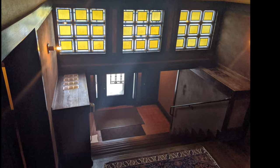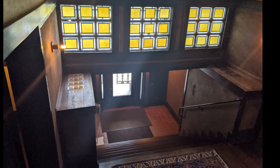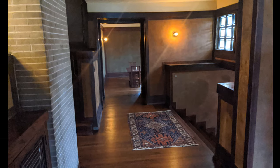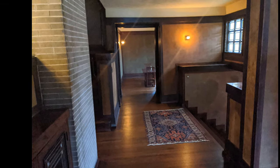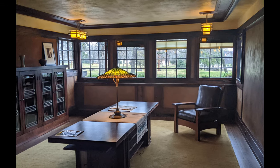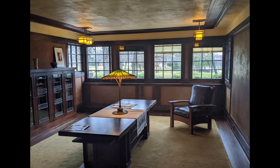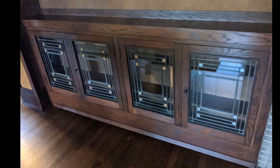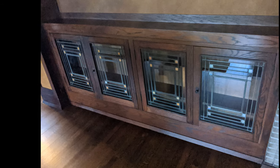The first thing you notice as you walk inside is this amazing architecture. This house was designed by the famous architect Frank Lloyd Wright. It was designed in 1906 and finally built in 1908. Check out those amazing original stained glass windows. Make sure you notice the rectangles — you'll see that is a constant theme as we continue to tour the house.